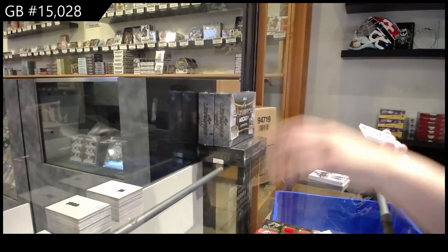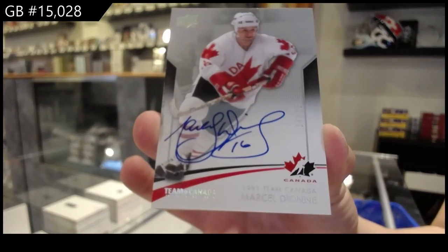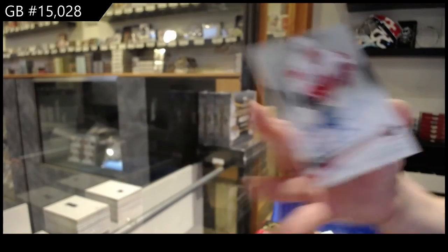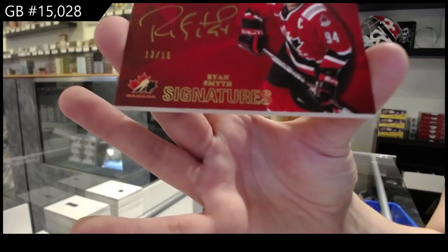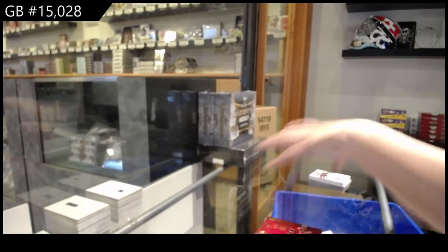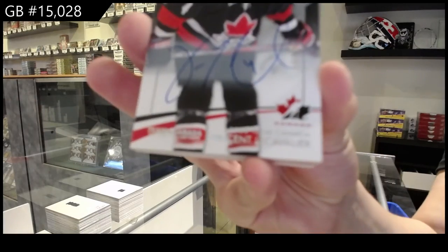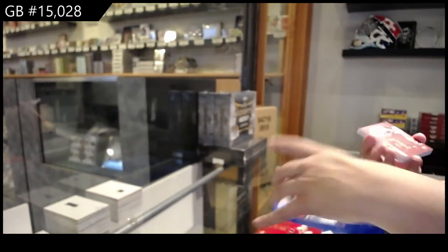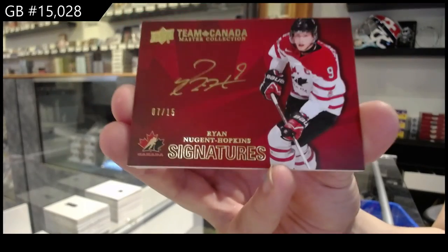Number 25, base auto, Marcel Dionne. And a Team Canada signatures, Ryan Smith, number 225. I just really wanted to show off the Gretzky — I mean, if it's going to freeze on any card, that's the card. Base auto, number 25, Vincent Lecavalier. Team Canada signatures, number 15, Ryan Nugent-Hopkins.